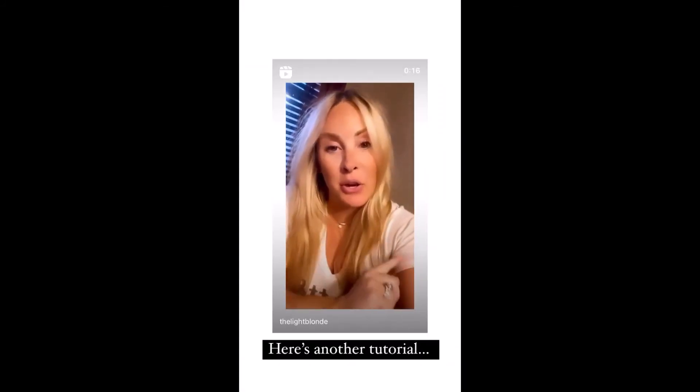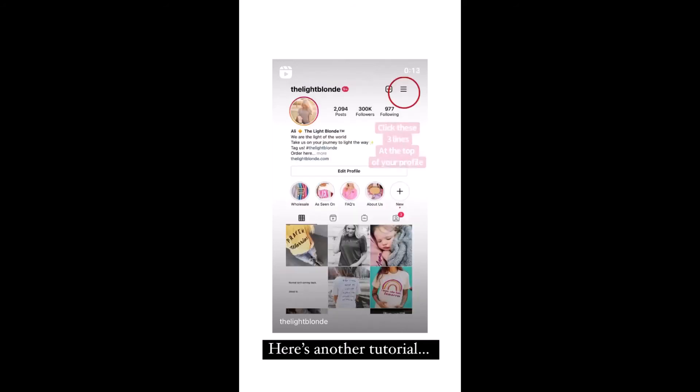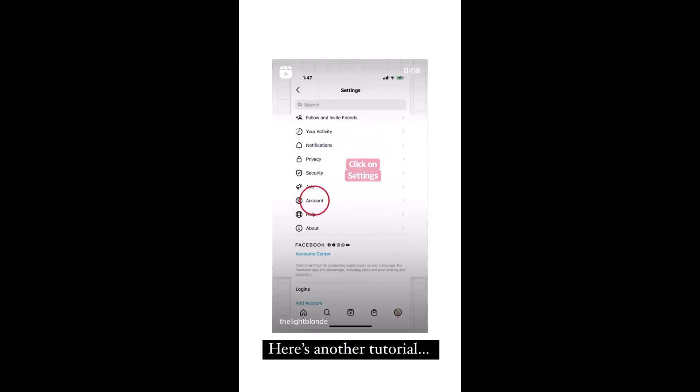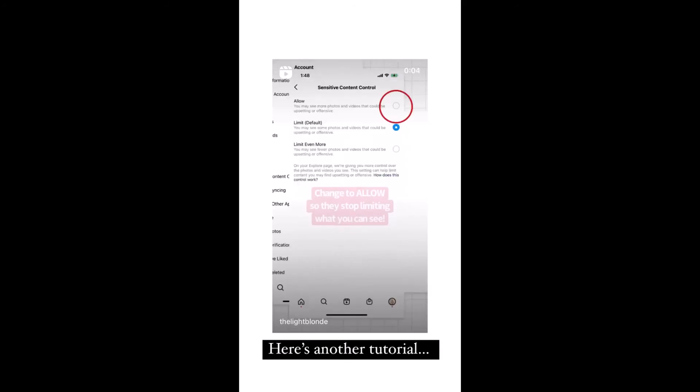Instagram changed your settings without you knowing to limit what content you see on your feed. Here's how to change it: click on the three lines in the top right of your profile, then click on settings, then click account, then click sensitive content control.